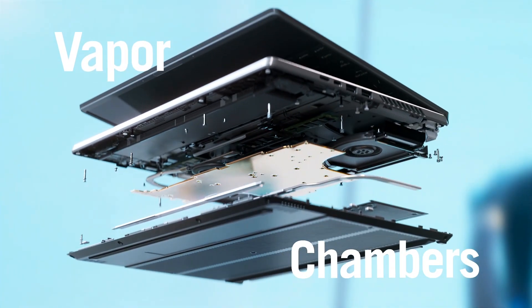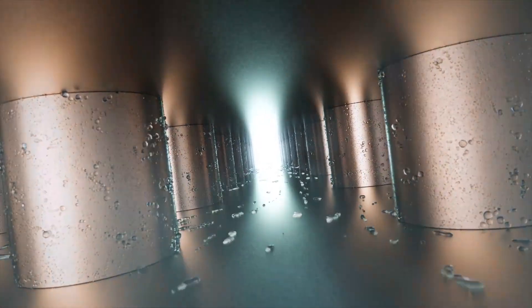On compact devices, we use vapor chambers to transfer heat through a larger vacuum, for maximum efficiency across the entire device.